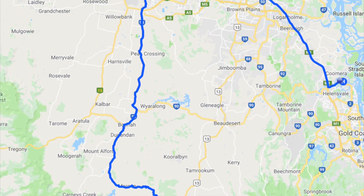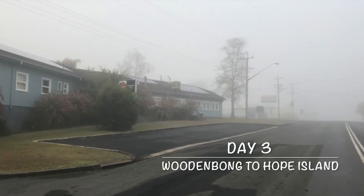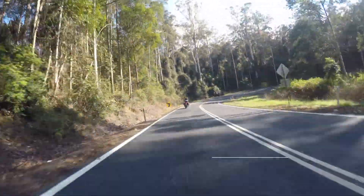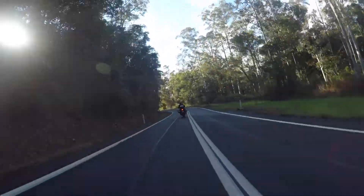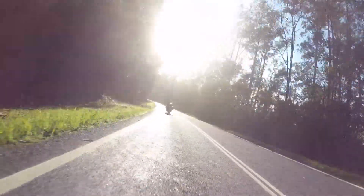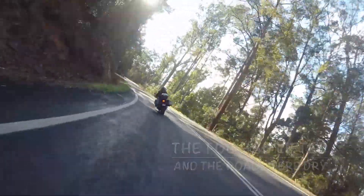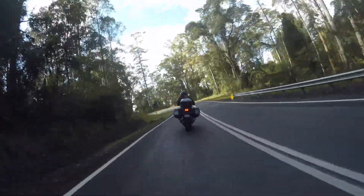Monday morning, day three — we woke up to foggy Woodenbong streets. We were set to go to Hope Island via Mount Glorious and got off to a great start as the roads were dry, the fog had lifted, and Mount Lindsay Road was more than we expected. Although the surface of Mount Lindsay Road is sometimes bumpy, most of the time it's pretty good, and there was bend after bend which was very delightful.